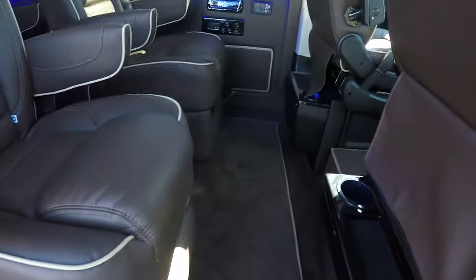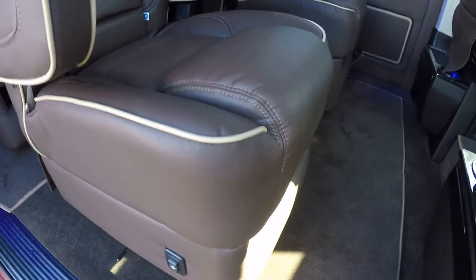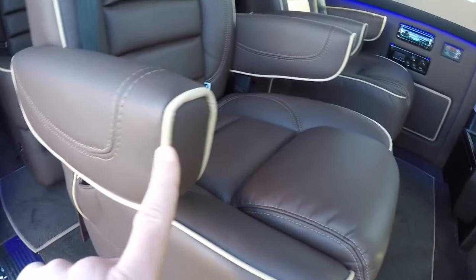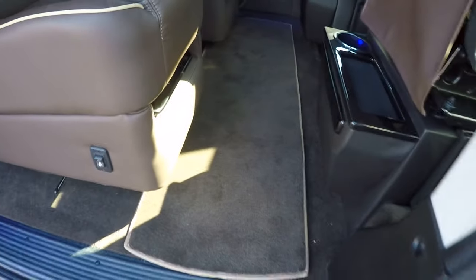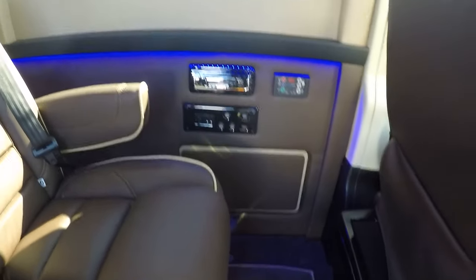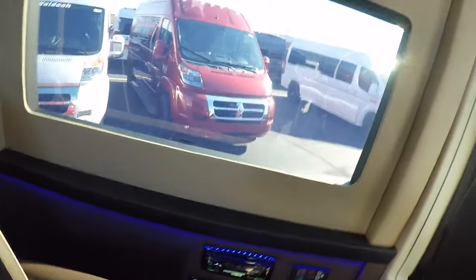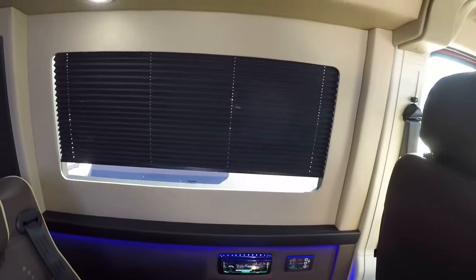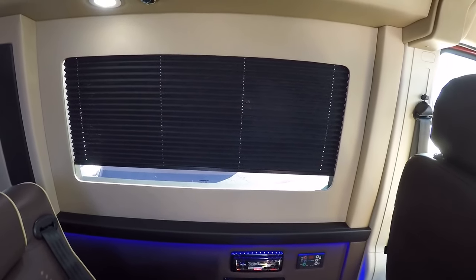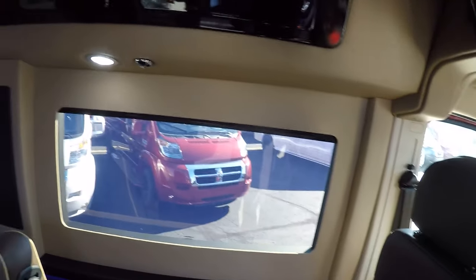Jumping into the back of this van, the interior features chocolate brown leather seats with tan piping, brown carpet, and a brown bottom wall with a tan upper wall. All of our windows in the back of this van have privacy shades behind the recessed wall, and those are located on all the windows in the rear of the van.